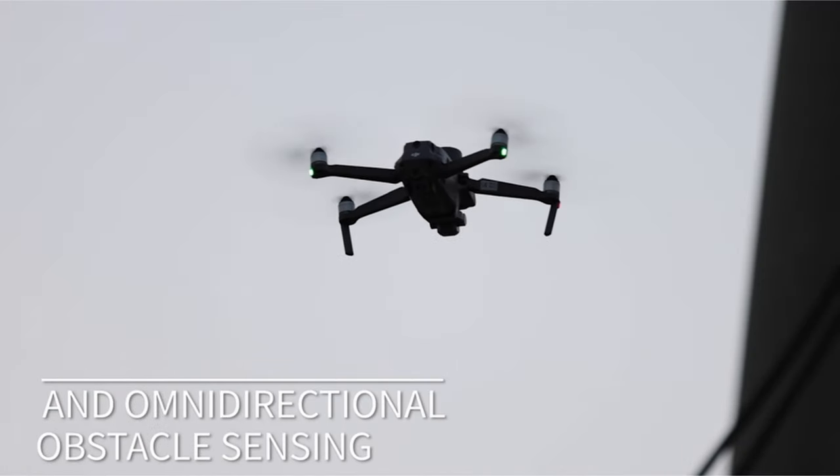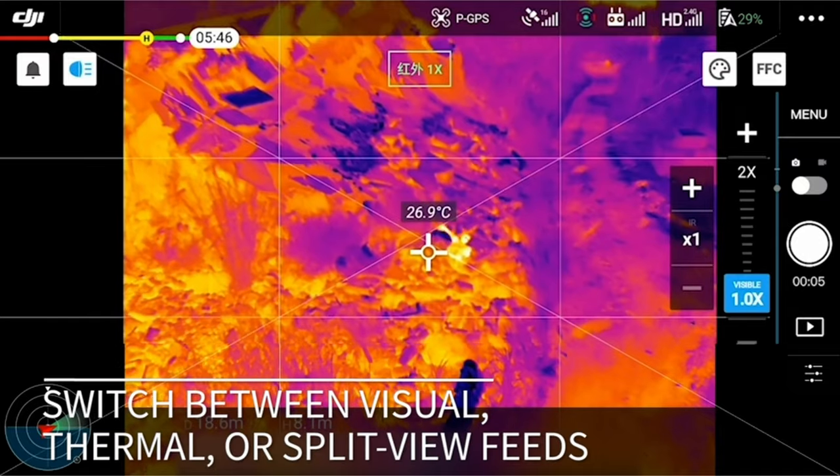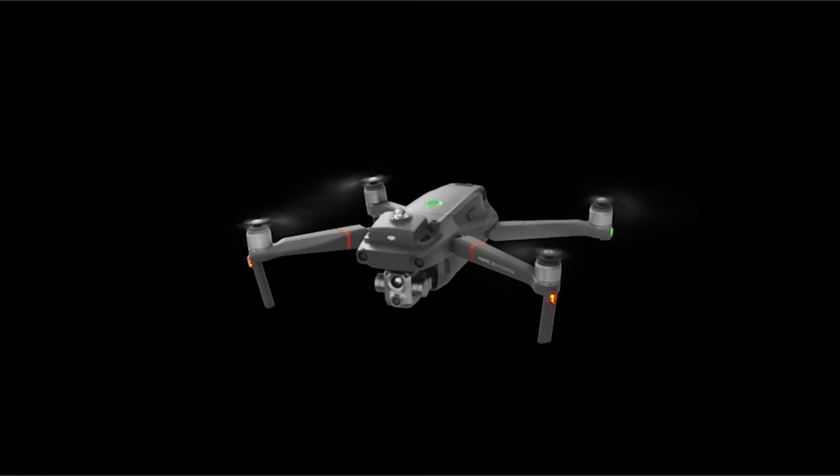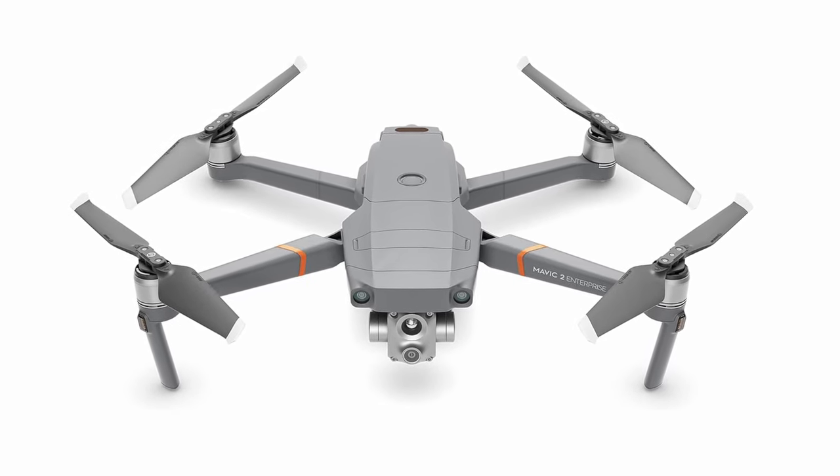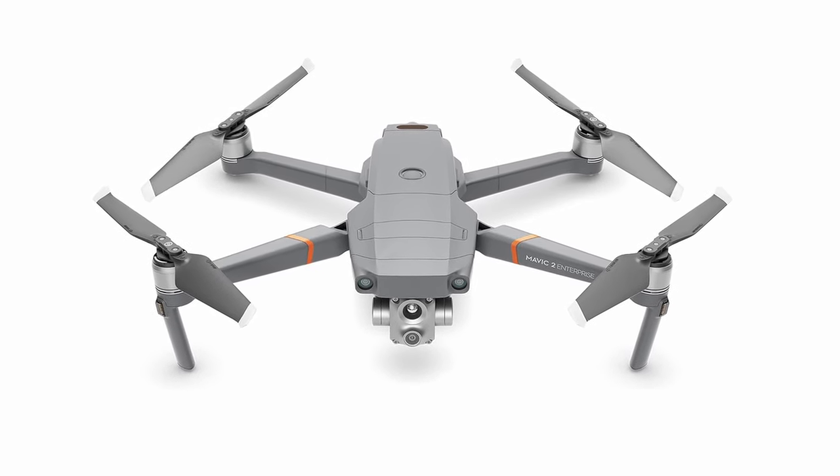So guys, this was the video about the best drones for topography. All the links are given in the description, so do check them out. If you enjoyed the video, hit the like button and subscribe to our channel for more videos. Thank you!